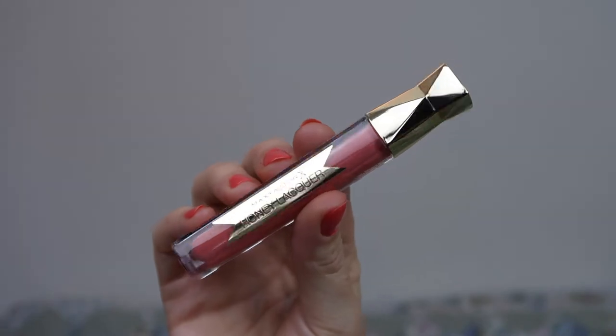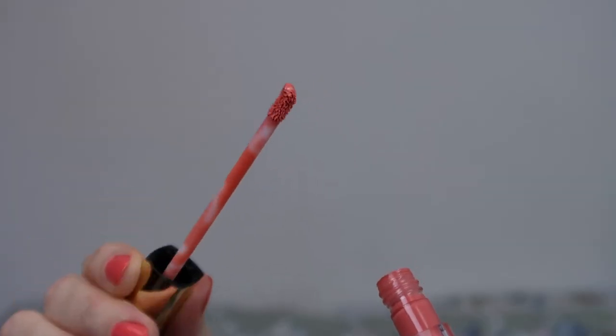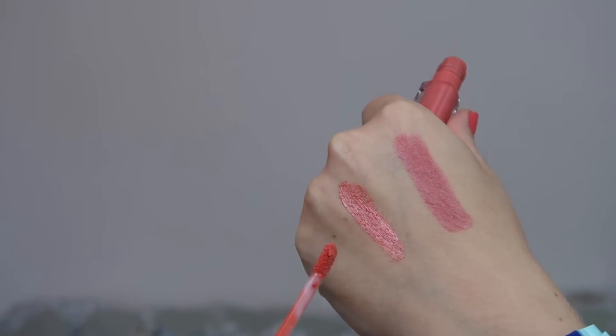Now this is also from Max Factor, sent from Influencer. It's the Max Factor Honey Lacquer and this is the shade Indulgent Coral. I'm going to pop this on the lips because it's really nice. I wasn't entirely sure about this when I got it — I was like, why am I always gravitating toward coral things? But this is really nice, so let me just apply it and show you.